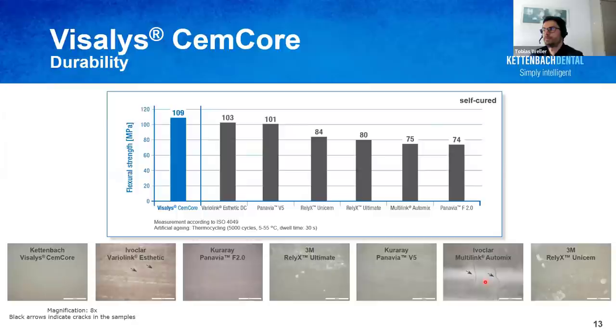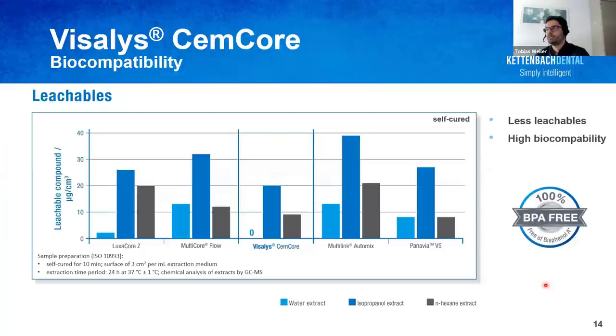Another positive aspect of the hydrophobicity of Visalis Semcor is a very low number of leachable compounds. When extracted with water — a medium comparable to physiological conditions inside the mouth — no leachables can be found at all for Visalis Semcor. Together with completely BPA-free technology, this demonstrates very good biocompatibility of the material.